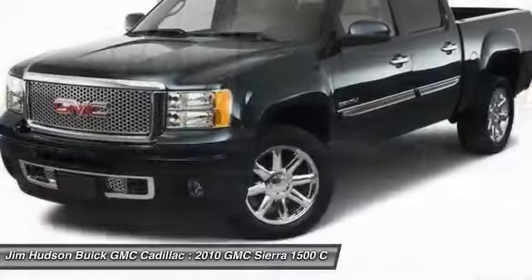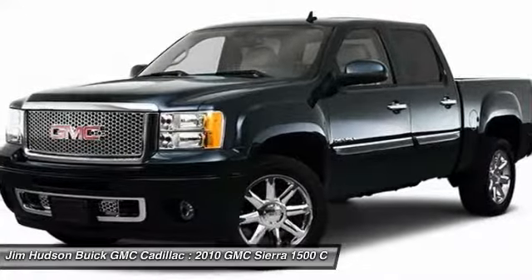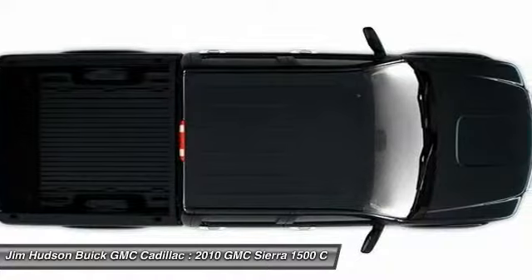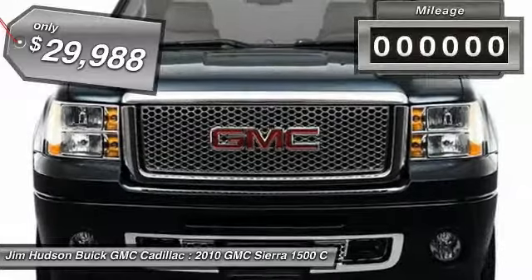The Sierra 1500 now comes standard with a Vortec 6.2 liter and 5.3 liter V8 engine and an electronically controlled six-speed automatic transmission that combines high max hauling capability with precise control, and is priced below $30,000.